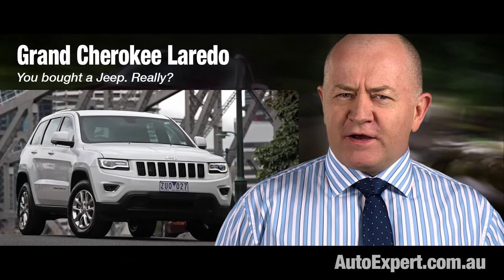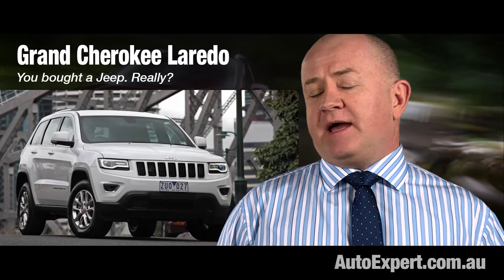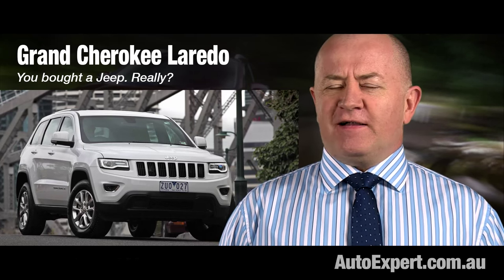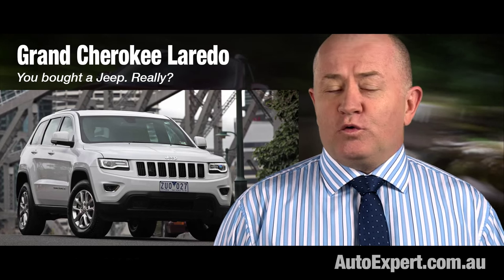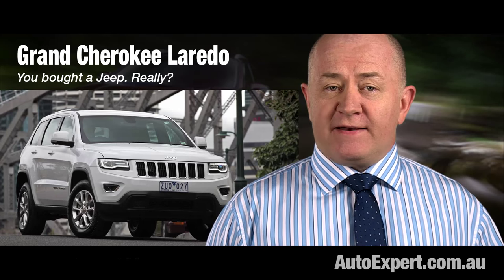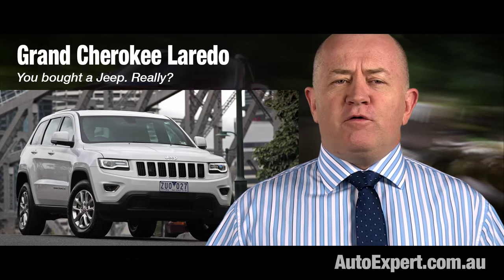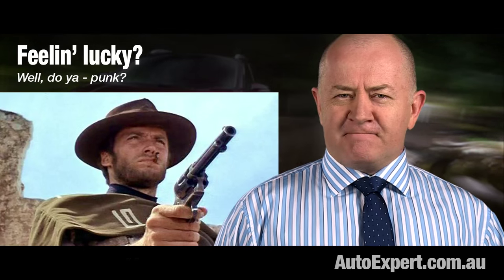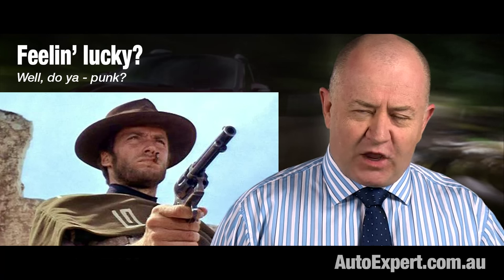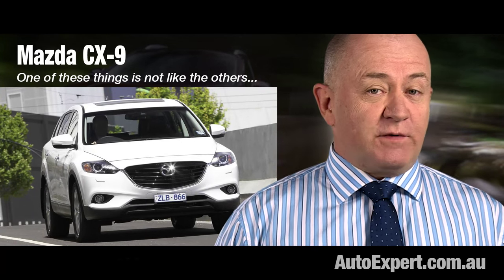Grand Cherokee Laredo Diesel is line ball on price. It's a poverty pack and just a five-seater, but it's got style — it looks good and goes great, and you'd look good in a Grand Cherokee. Unfortunately, it's also a Jeep, which is like loading three or four chambers in your grandpappy's Colt 45 Peacemaker and playing Russian roulette with reliability. Mazda CX-9 Luxury is a starter too — who doesn't want the oldest Mazda in the range, without all the latest Skyactiv technology?